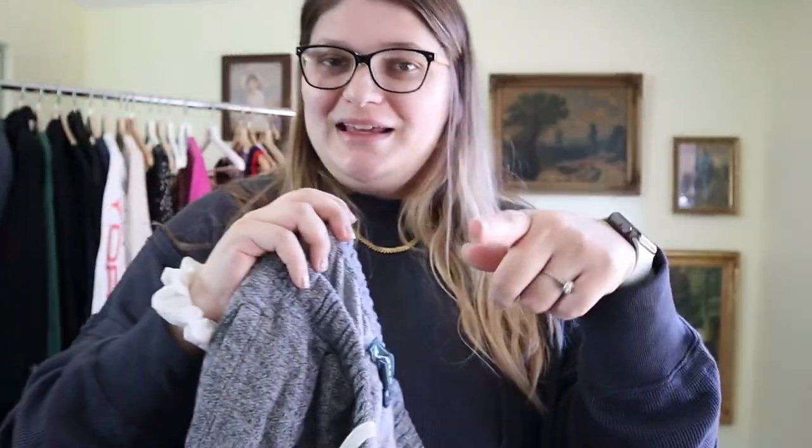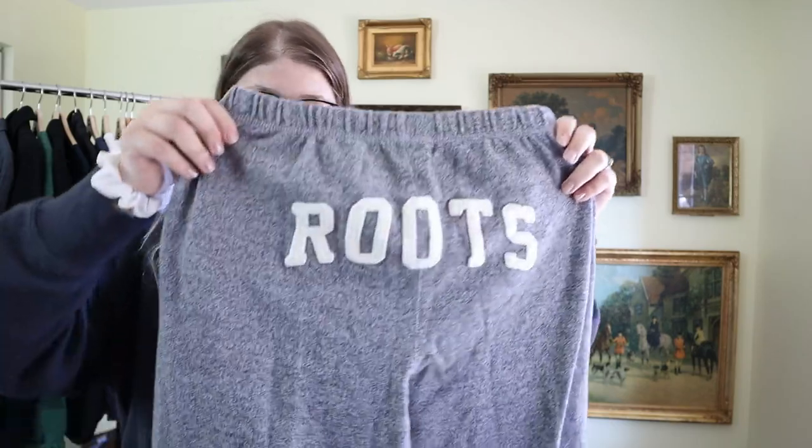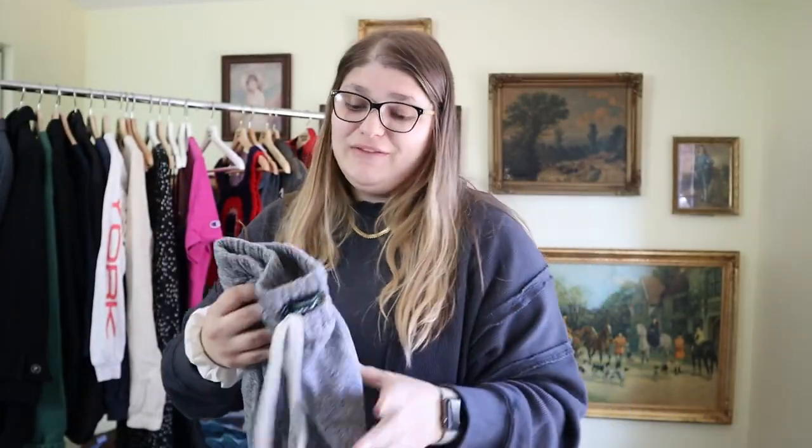We have a Canadian brand that I've been finding more and more recently — Roots. I know this is so popular in Canada! It has drawstrings at the waist and 'Roots' written across the booty, which is cute, with a jogger style at the bottom. The last Roots piece I picked up — a sweatshirt — resold for around $25 to $30, so for these sweatpants with that cool logo on the butt I think I can get $35 to $50. They look like a unisex medium. There's even a cute little velvet beaver logo on them — love that. They're in great condition and pretty hard to find in the US.